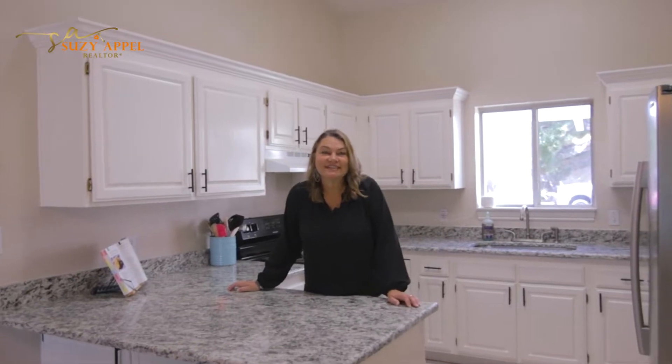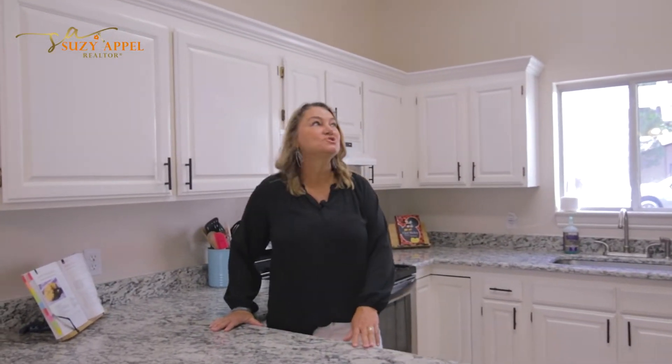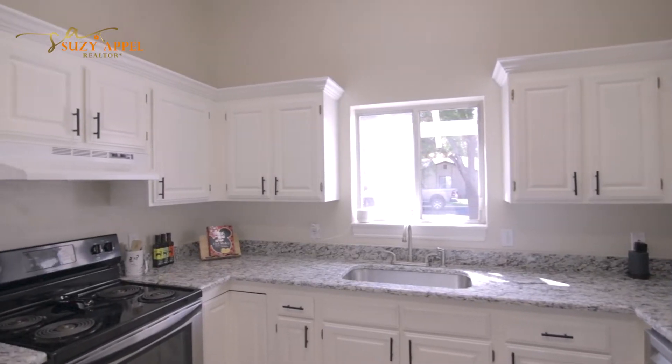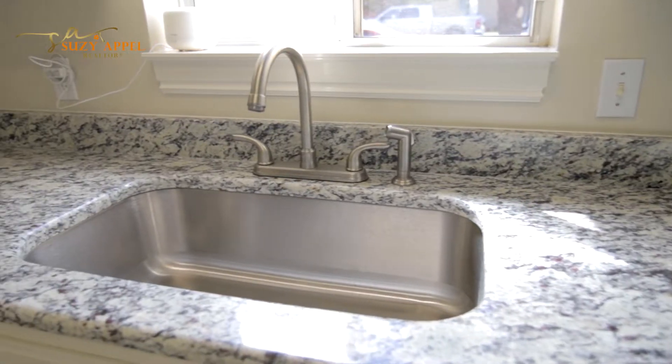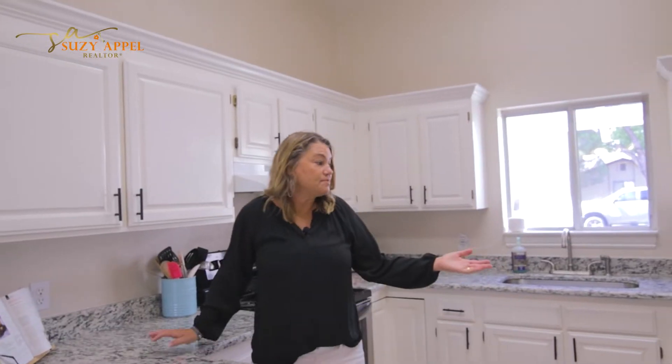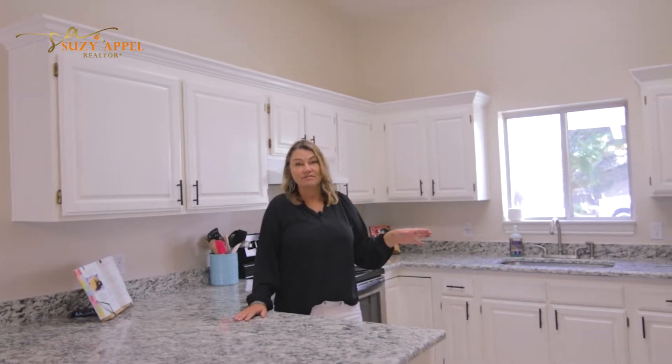Welcome to 1696 Rainbow Road. We're standing in the kitchen now. It's so bright and airy — it's going to be easy to spend time in here while you're preparing meals for your family and friends. We've got freshly painted cabinetry, freshly painted walls, and granite countertops throughout. The appliance package is newly updated, so you're going to love these appliances.